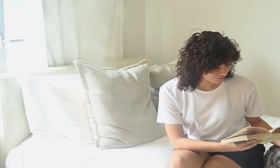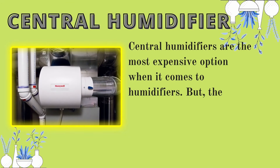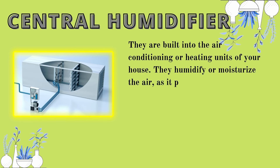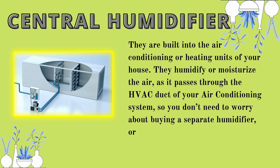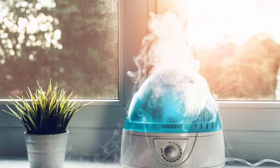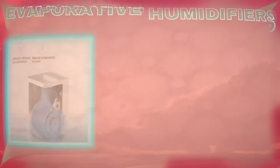Number one: central humidifiers. Central humidifiers are the most expensive option, but they make sure you are not exposed to dry air anywhere in the house. They are built into the air conditioning or heating units of your house and humidify the air as it passes through the HVAC duct. You don't need to worry about buying a separate humidifier or replenishing its water supply. Another perk is that they don't cause steam burns, making them a better option if you have small children in the house.